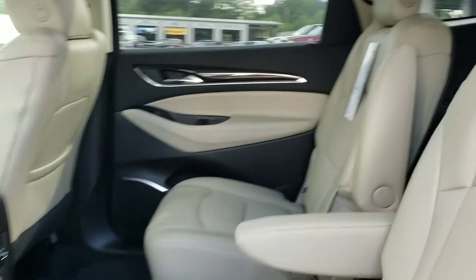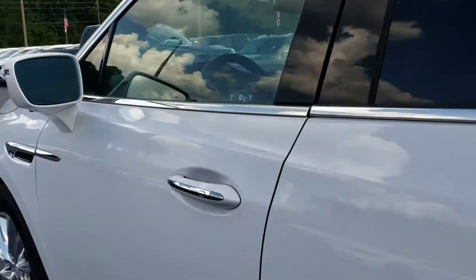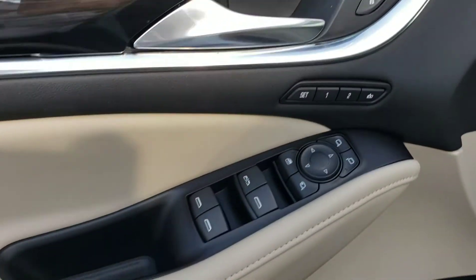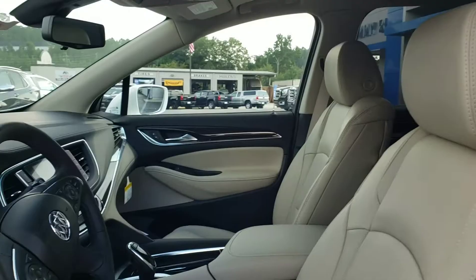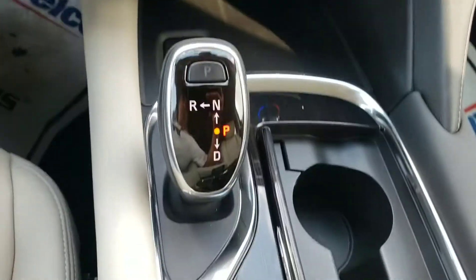Here's that light leather interior. Sunroof. Rear climate control. Heated captains. And it's got the power windows, memory seat options, power seats. Your infotainment system. Climate control. Automatic, just like the other ones. Navigation.